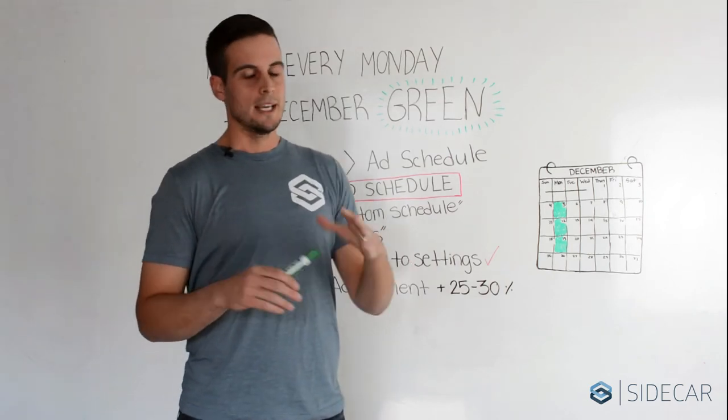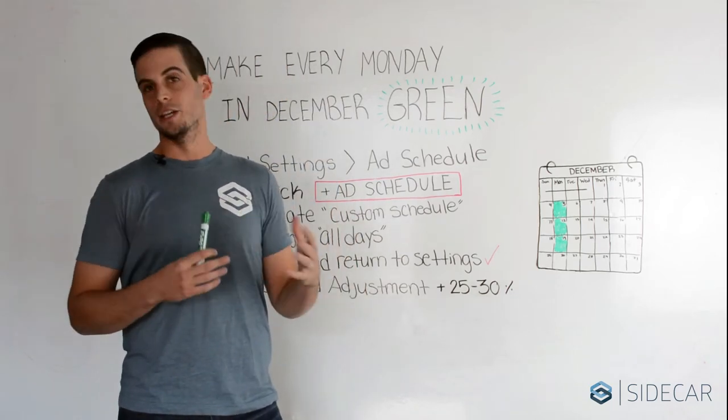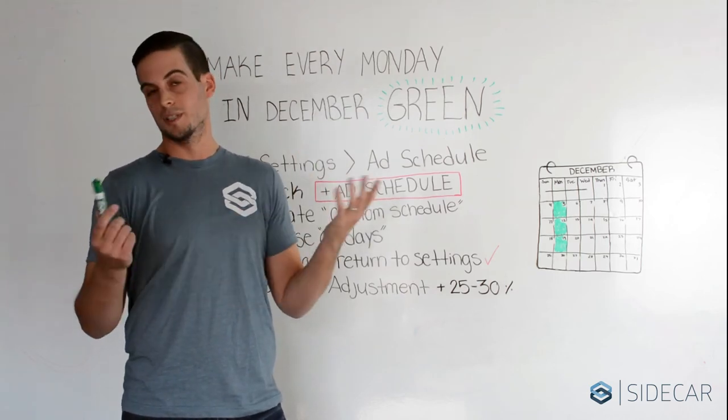Before we begin, a disclaimer: you want to look at your own data. Make sure you're seeing these spikes before you make any adjustments. If you are seeing what I'm speaking of, I'd recommend quick day parting adjustments to take advantage of these days.